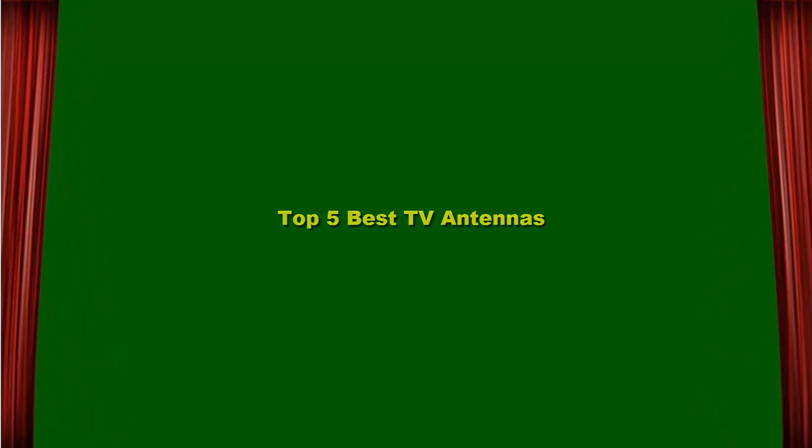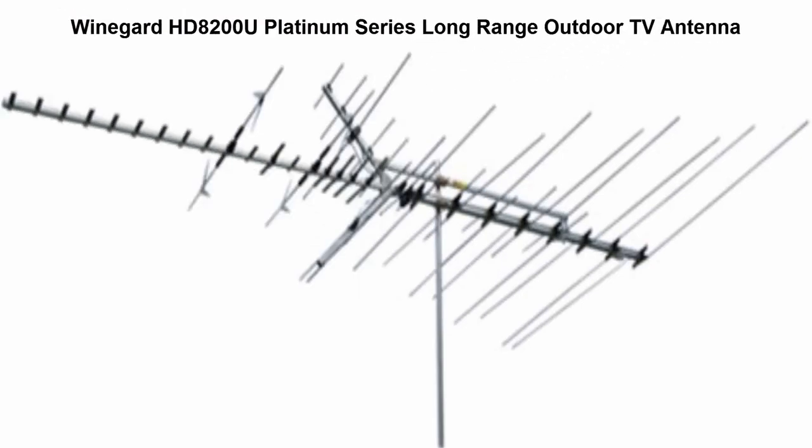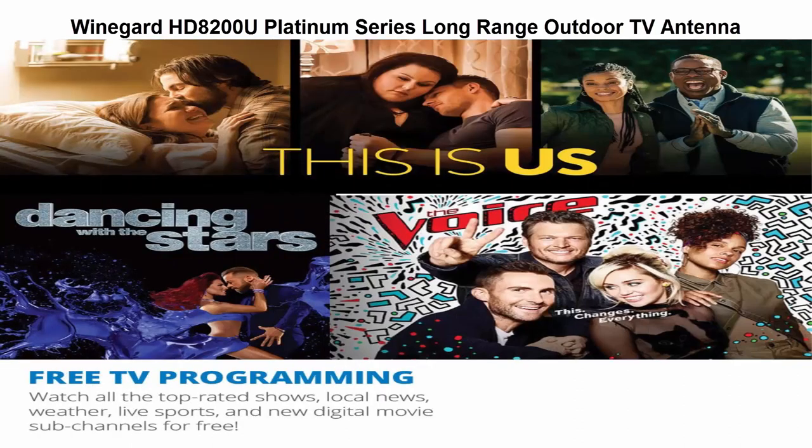Top 5 Best TV Antennas. Top 1: Winagard HD8200U Platinum Series Long Range Outdoor TV Antenna. Watch free HDTV television up to 65 miles from a tower. Receives low VHF, high VHF and UHF signals.